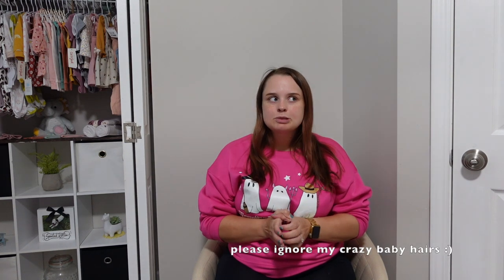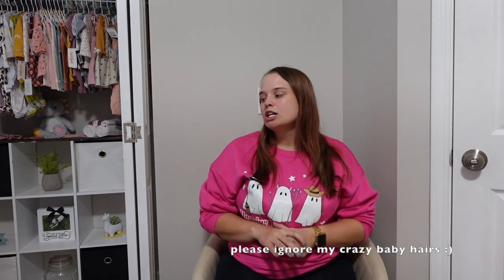Hi guys, welcome back to my channel, or welcome if you're new. Today I just wanted to sit down and do a little baby clothing haul. If you guys didn't know, I am over five months pregnant now, almost six months, so I'm just trying to start getting things that I can buy.